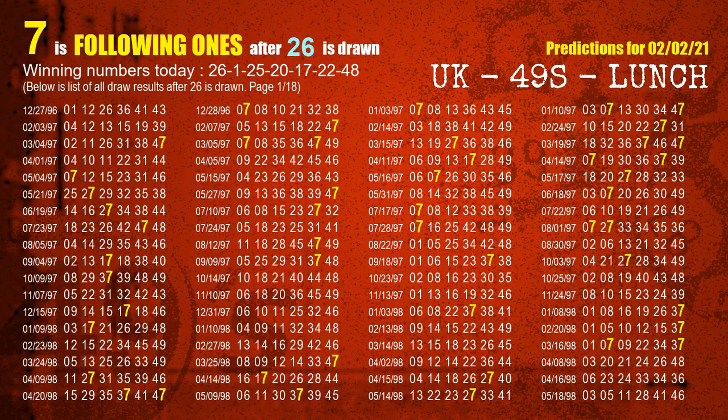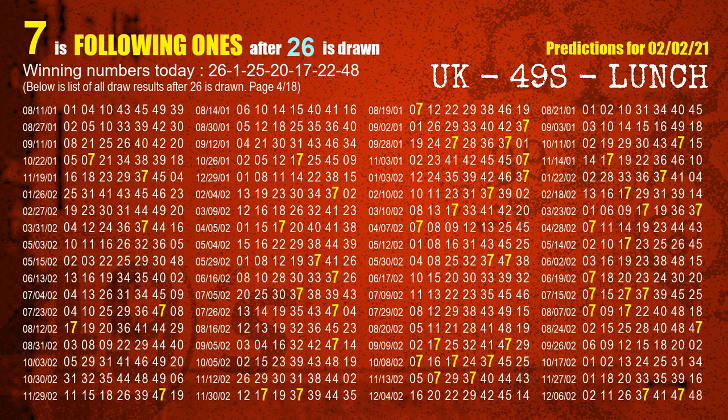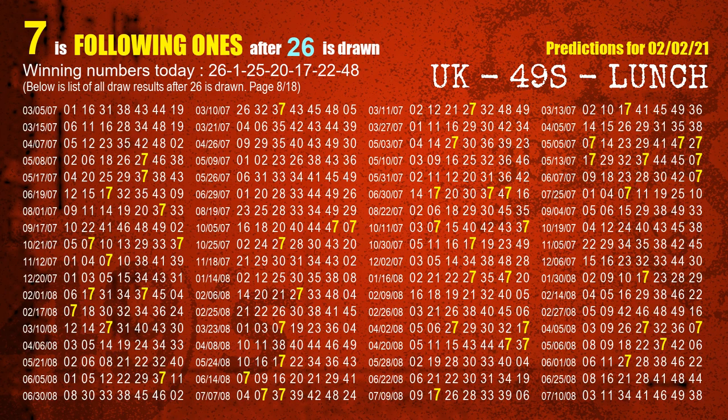First, we'll find out the following ones through today's result. Following numbers refer to those numbers being picked on the next draw after this one, and following ones are the units digit of those following numbers. The first winning number is 26. We list all draw results which are after a draw with 26 as a winning number — the most frequently following units digit is 7, highlighted in yellow.